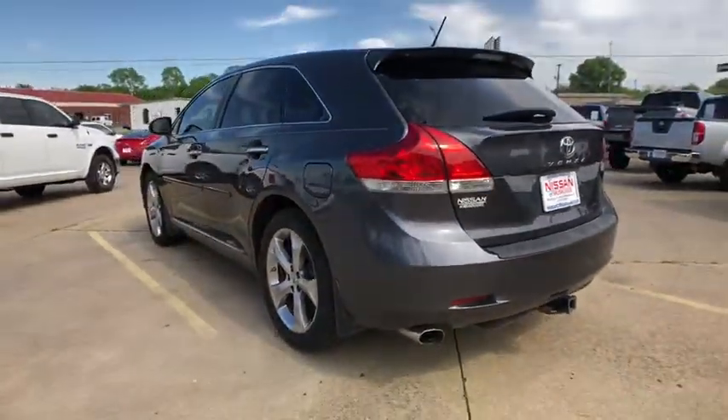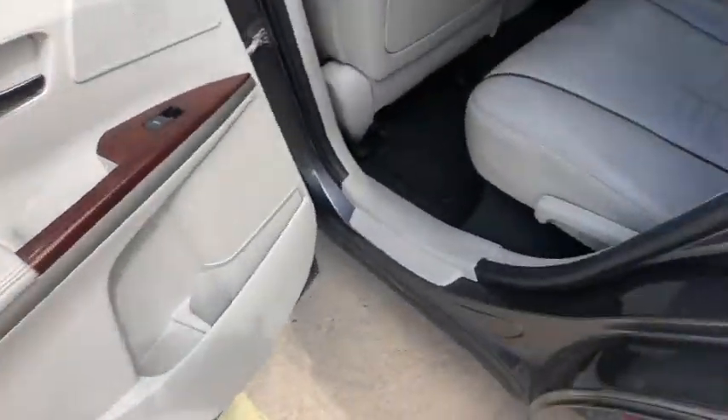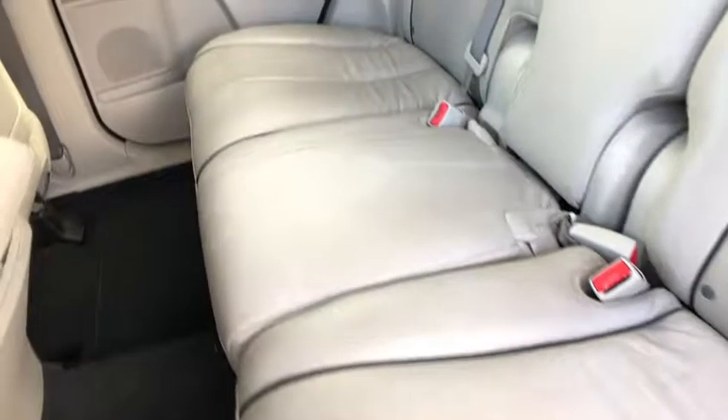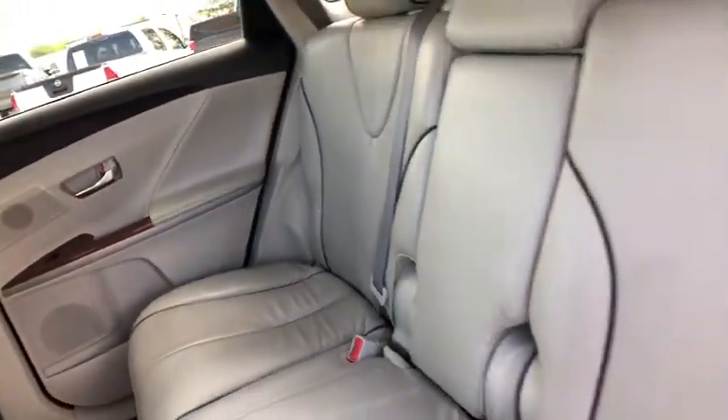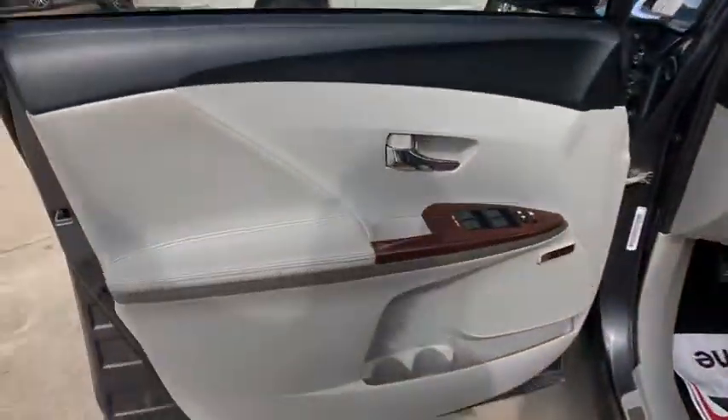Here are some of this vehicle's great options. Traction control, stability control, anti-lock braking system, steering wheel audio controls, keyless entry, power steering, adjustable steering wheel, aluminum wheels, four-wheel disc brakes, auto-dimming rear-view mirror.